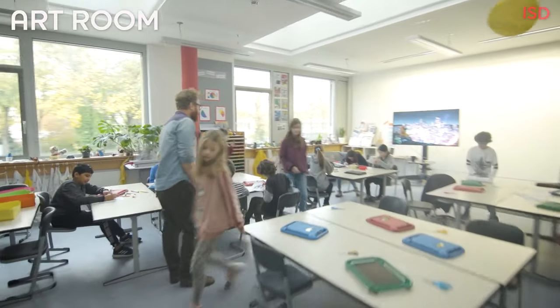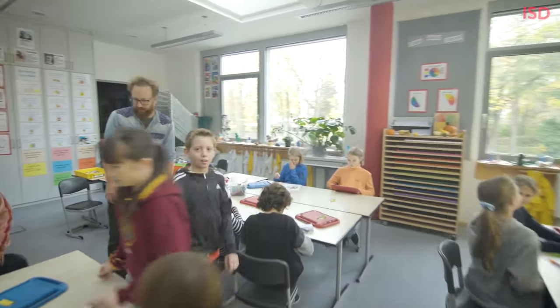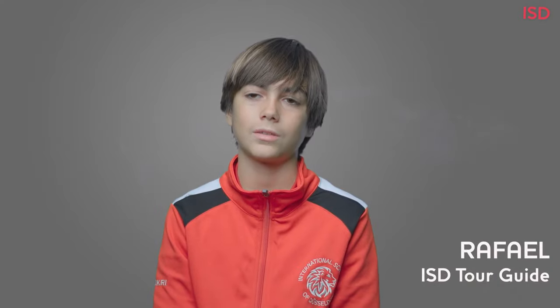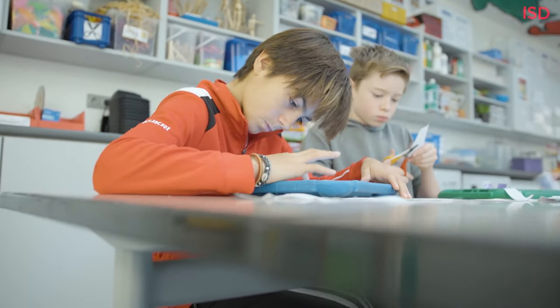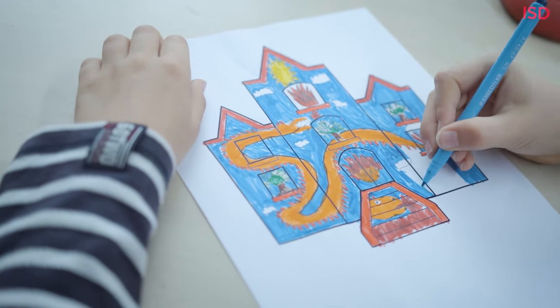This is the art room. My favorite art is doodling and graffiti because I've seen graffiti in the streets and stuff, and I think they're really cool. In here, we can paint, draw, sculpt, and a lot of other amazing things.